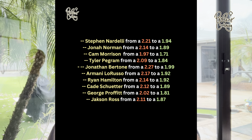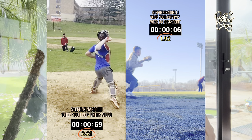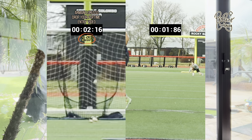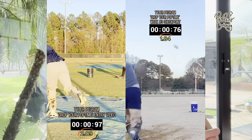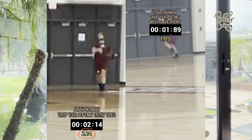The 10 guys who decreased their pop time in the 0.2 to 0.3 range averaged a 0.25 decrease. The top performers are Jonathan Bertone from 2.27 to 1.99 — a 0.28 decrease — Steven Nardelli from 2.21 to 1.94, a 0.27 decrease, and Cam Morrison from 1.97 to 1.71, a 0.26 decrease. Honorable mentions include Armani LaRusso from 2.17 to 1.92, Tyler Pegram from 2.09 to 1.84, and Jonah Norman from 2.14 to 1.89 — all with a 0.25 decrease.